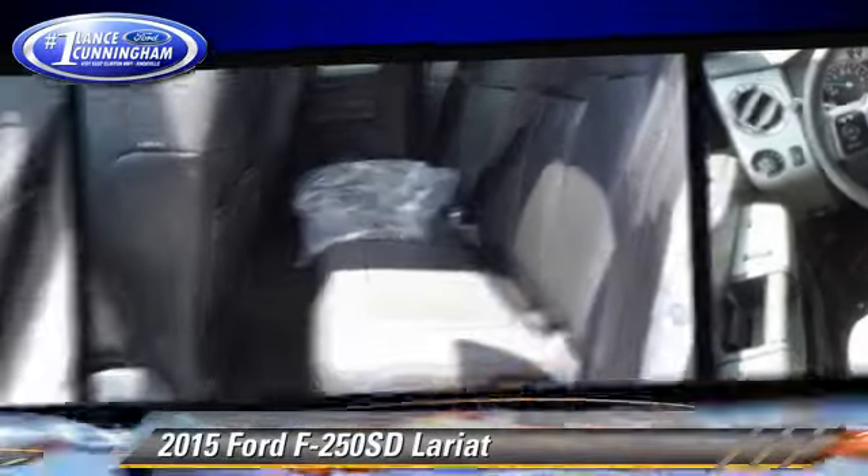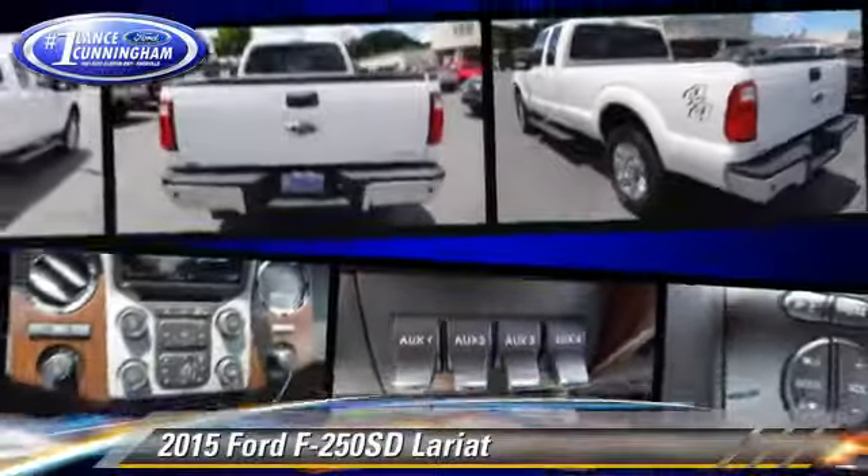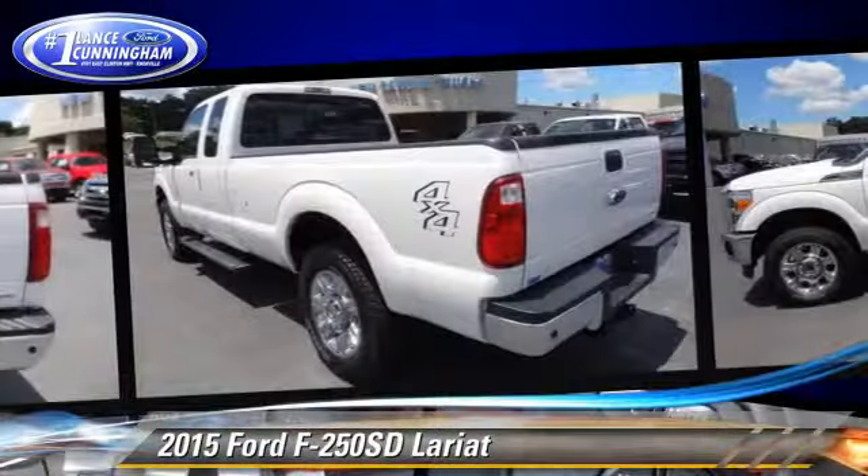Comfort and convenience features include power steering and air conditioning. Give us a call to schedule your test drive today.